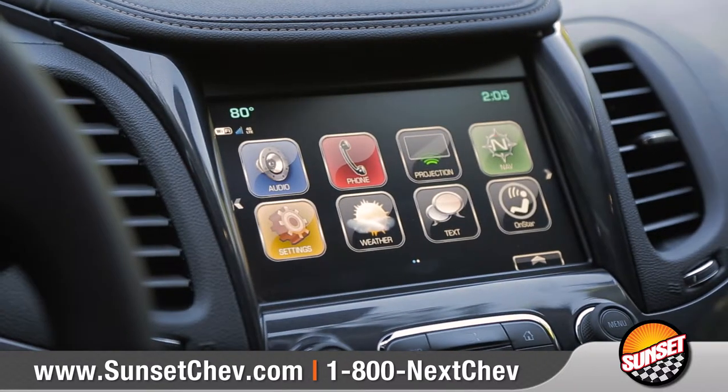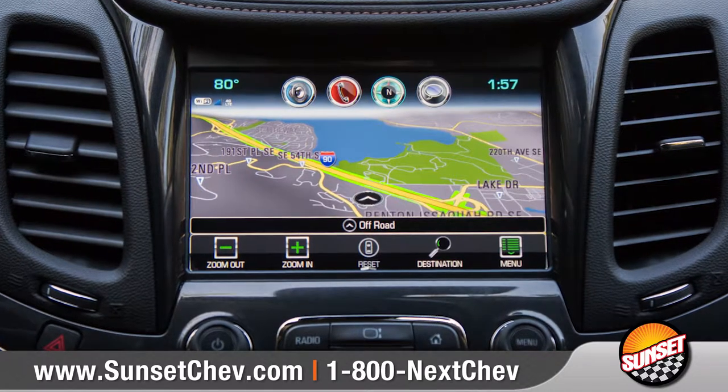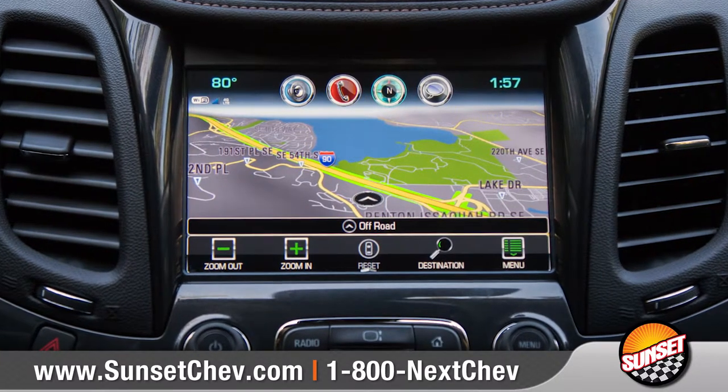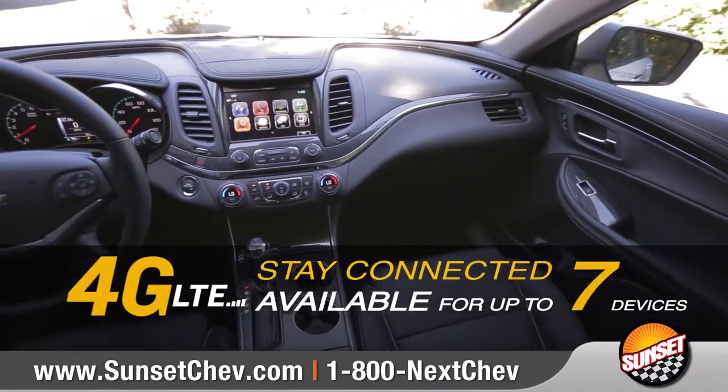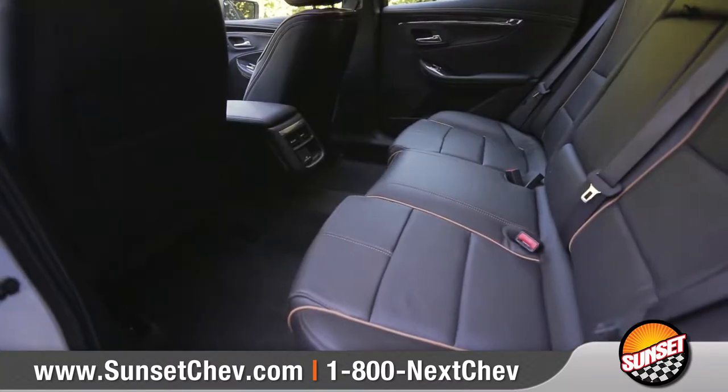Available Chevrolet MyLink with support for Apple CarPlay or Android Auto allows you to easily interact with some of your phone's features on the 8-inch touch display. And built-in 4G LTE Wi-Fi turns your Impala into a wireless hotspot for up to 7 devices.